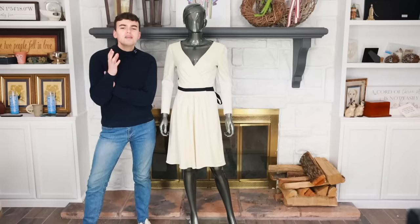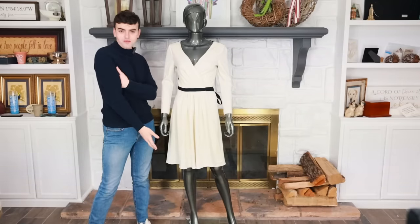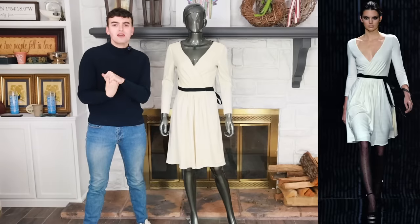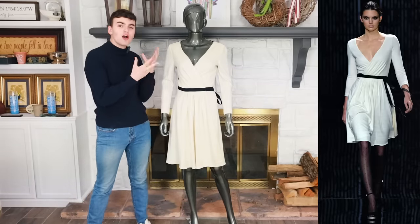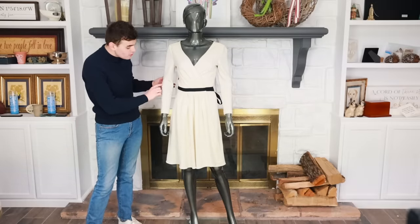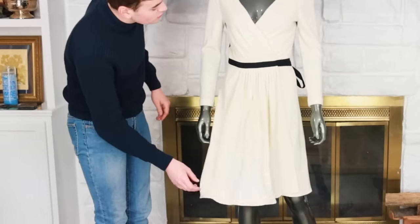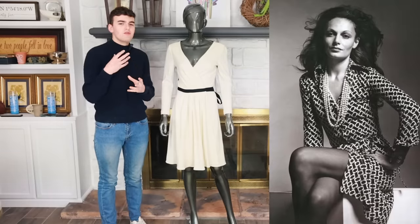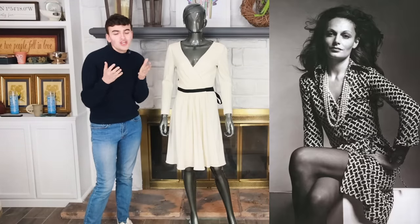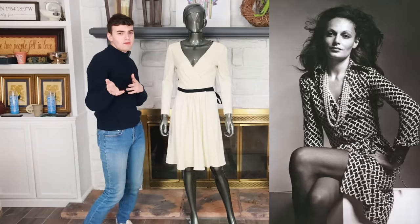First up, we're going to be talking about this iconic Diane von Furstenberg wrap dress from the Fall 2015 DVF collection. It was the opening look, worn by none other than Kendall Jenner. It's in this really beautiful cream sort of wool - it has a jersey-ish feel to it, it's definitely stretchy, it definitely has some give, it moves and grooves. It has that sort of old world Diane von Furstenberg 1970s feel.